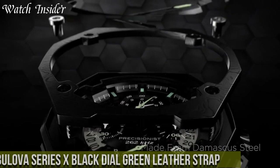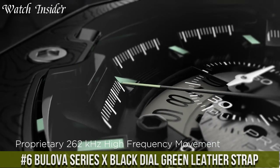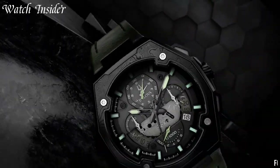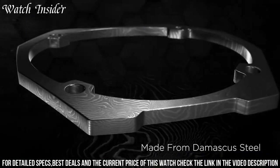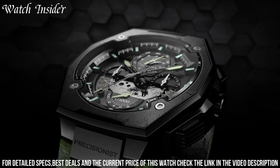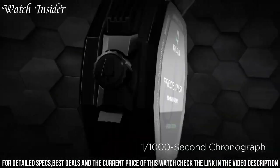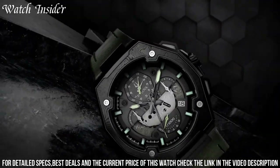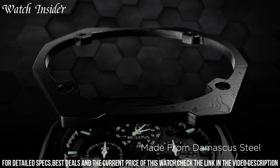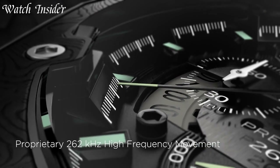Number 6: Bulova Series X Black Dial Green Leather Strap — a striking timepiece that combines bold style with exceptional craftsmanship. This watch makes a statement with its black dial adorned with luminous hands and markers, ensuring easy readability in any lighting condition. The green leather strap adds a pop of color and a touch of sophistication to the overall design. Powered by precise quartz movement, it guarantees accurate timekeeping. With a water resistance of up to 100 meters, it can withstand an adventurous lifestyle. The watch also features a date display and a durable stainless steel case.